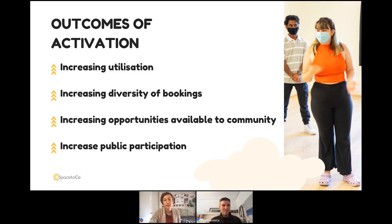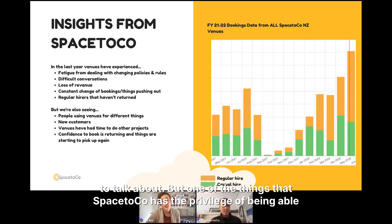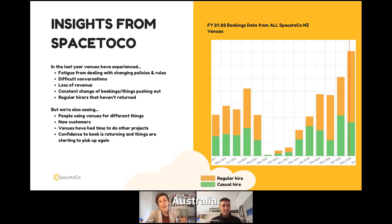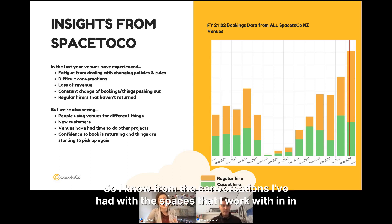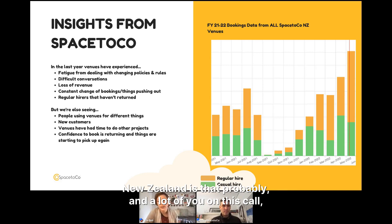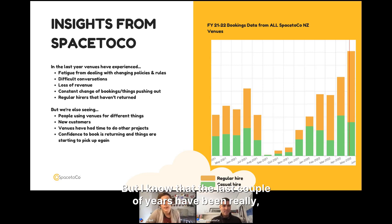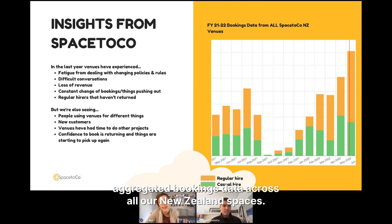Moving on to some insights: SpacetoCo has the privilege of seeing a heap of data across all the spaces we work with across New Zealand and Australia, giving us an umbrella view of trends. The last couple of years have been really tough in the community venue space — the graph of aggregated booking data across our New Zealand spaces shows a big dip during lockdown, causing fatigue, loss of revenue, and ongoing policy changes.